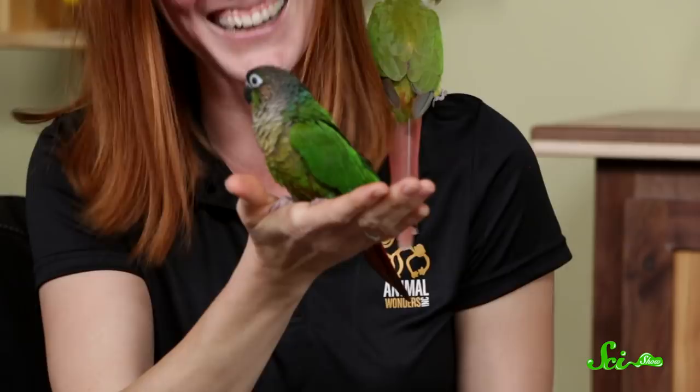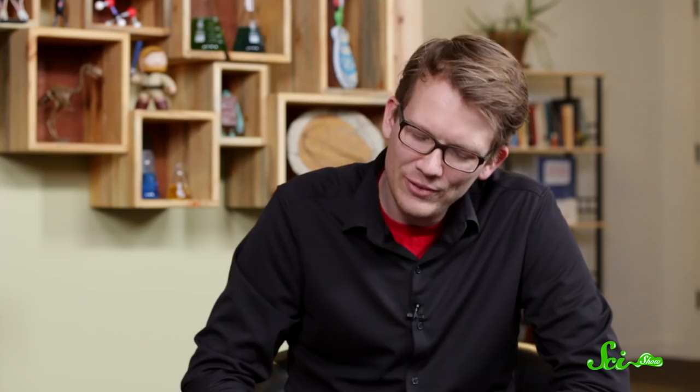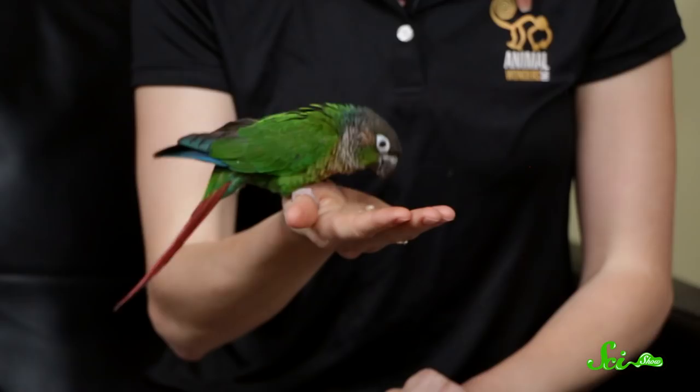These guys each have their own unique personalities and we're doing the best we can for them, trying to support what they need. How do you have so many animals that all need so much attention? It takes more of your time and resources than you think. For social animals, we work really hard to try to give them same-species companionship or something compatible. We do have a lot of animals that are solitary — they're fine. Your snakes don't need a lot of love.